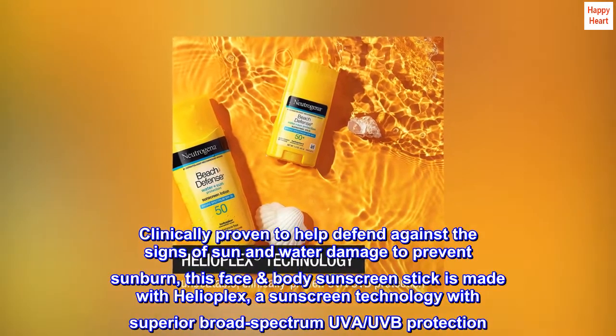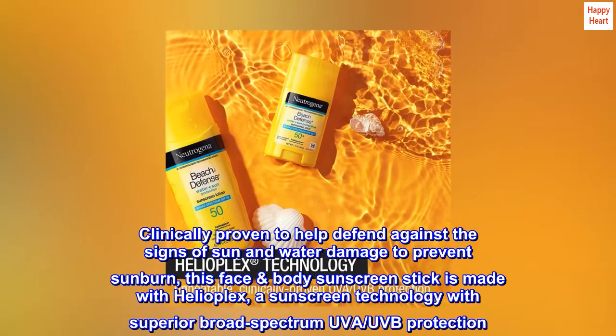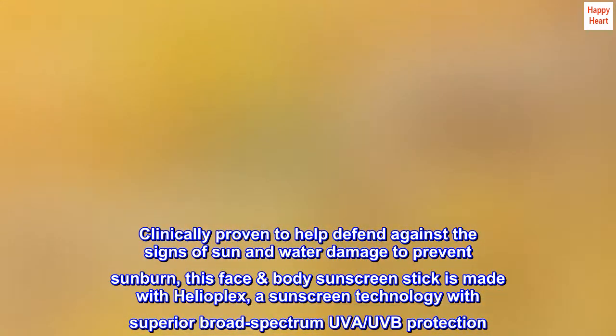Clinically proven to help defend against the signs of sun and water damage to prevent sunburn, this face-body sunscreen stick is made with Helioplex, a sunscreen technology with superior broad-spectrum UVA and UVB protection.